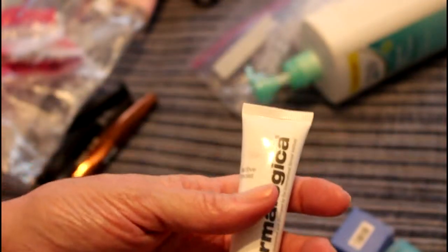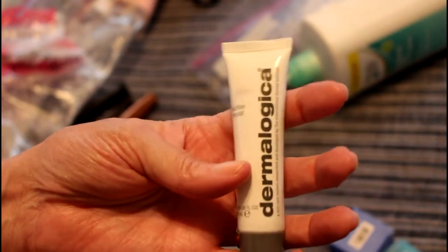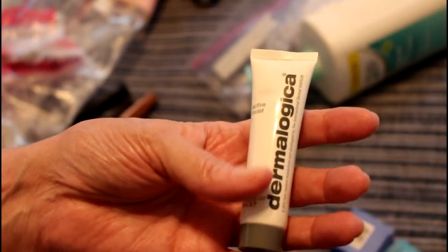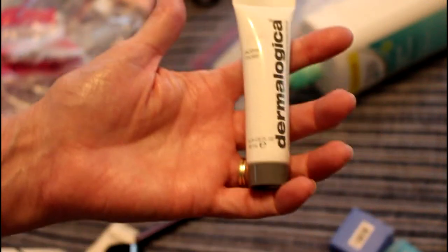Dermalogica Active Moist is actually my favorite Dermalogica face cream. The one labeled as 'smooth' is not my favorite, but I really like this one and I would consider buying a full size.